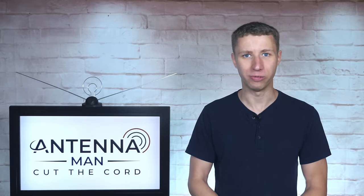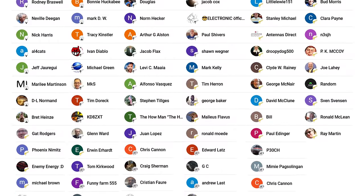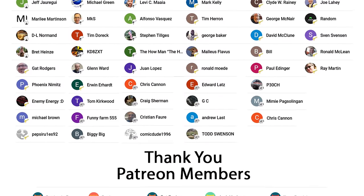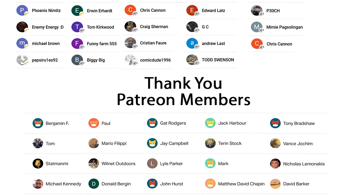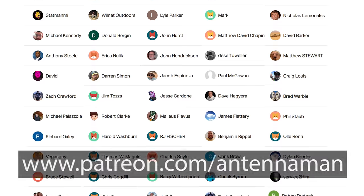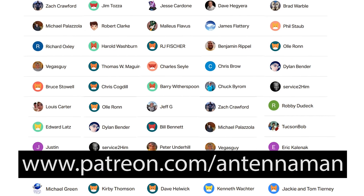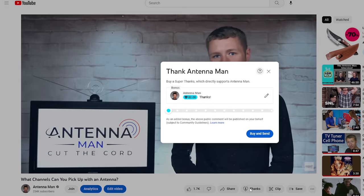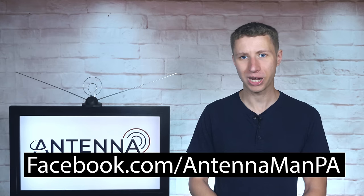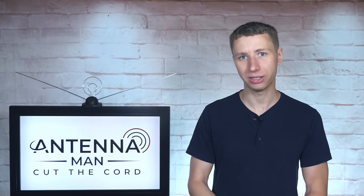Thanks again for watching. An additional thanks to everyone who supports me on Patreon or is a member of my YouTube channel. If my videos helped you cut the cord, or if you just think they're cool and want to support them while gaining exclusive perks, visit patreon.com/antennaman or click the join button on this video — you can also click the thanks button. Be sure to like my Facebook page at facebook.com/antennamanpa, or sign up for my email list linked in the description. Stay tuned for more cord cutting videos and have an awesome day.